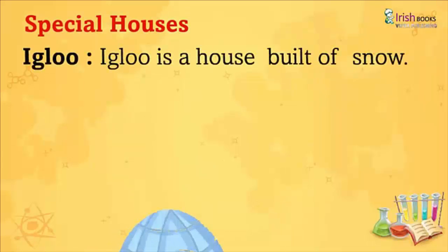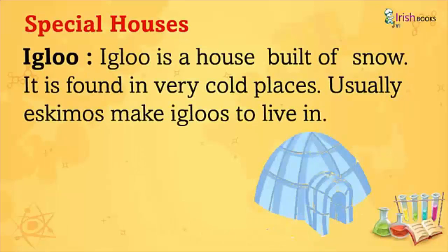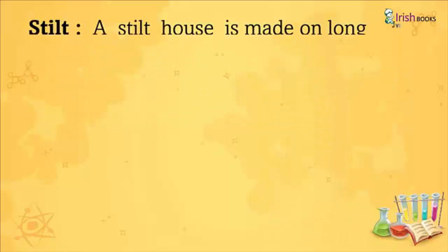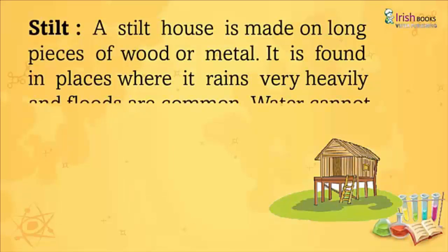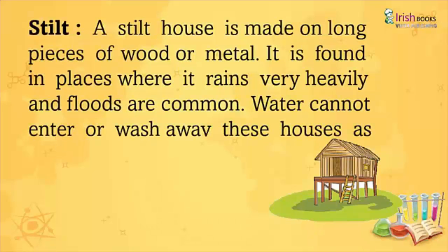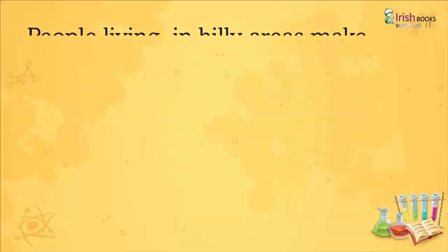Special Houses. Igloo: An igloo is a house built of snow. It is found in very cold places. Usually, Eskimos make igloos to live in. Stilt: A stilt house is made of long pieces of wood or metal. It is found in places where it rains very heavily and floods are common. Water cannot enter or wash away these houses as they are high above the ground.